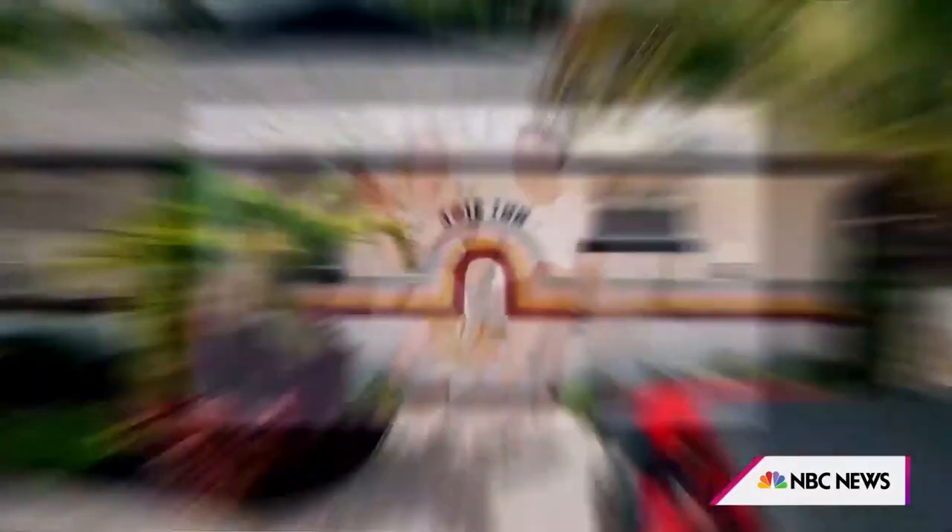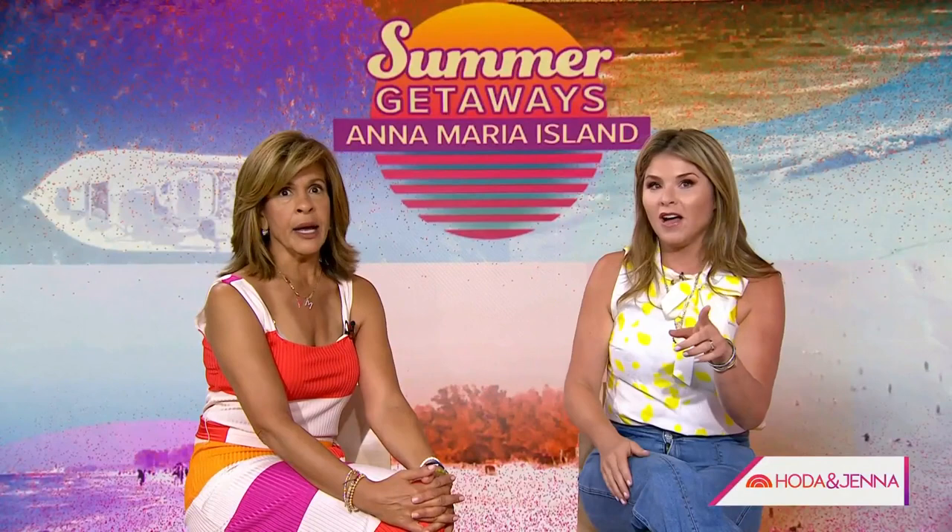If you're now thinking of a summer getaway to Anna Maria Island, you can find out more info at hodenjenna.com. Take care!